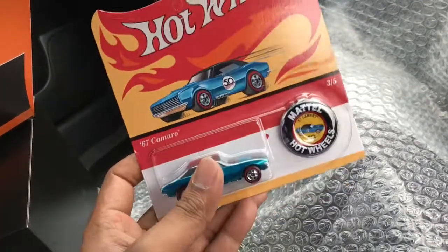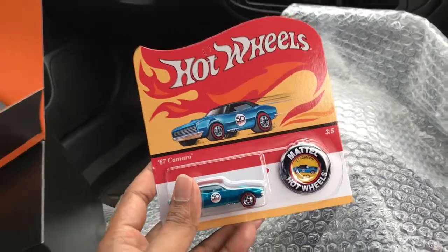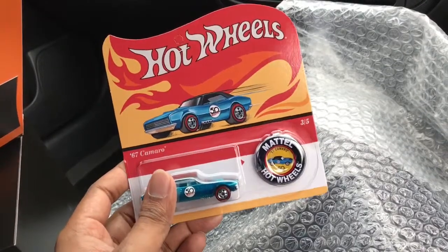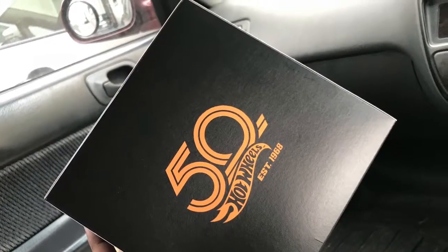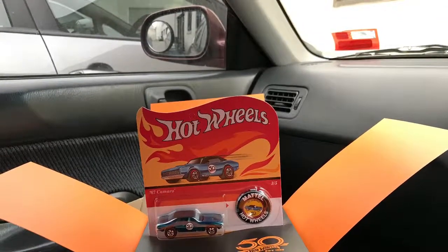How cool is this! Pretty good. All right guys, thanks for watching. Thank you Binnie and thank you Mattel — thanks again!